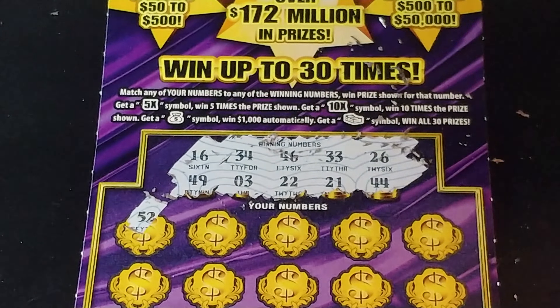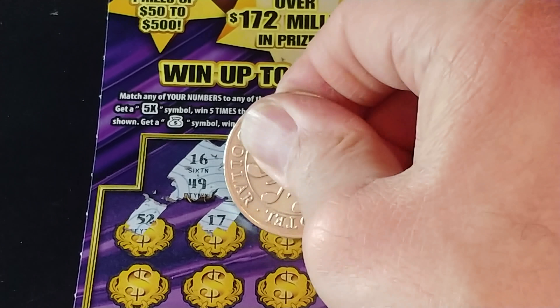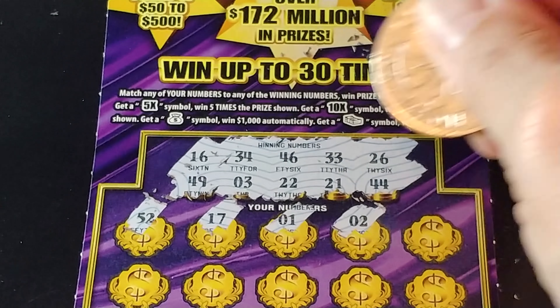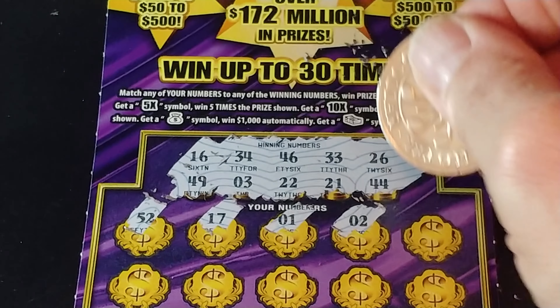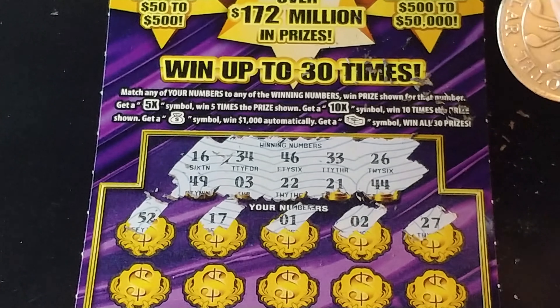And we have 52, 17, 1, 2 — all these one-offs — 16, 17, 2, 3, 27.